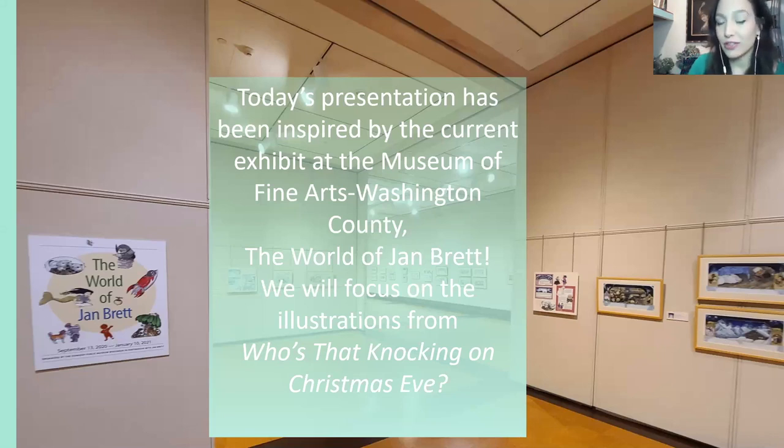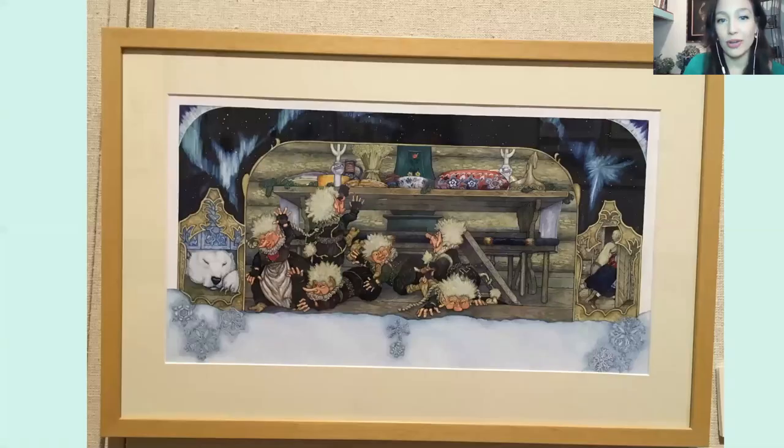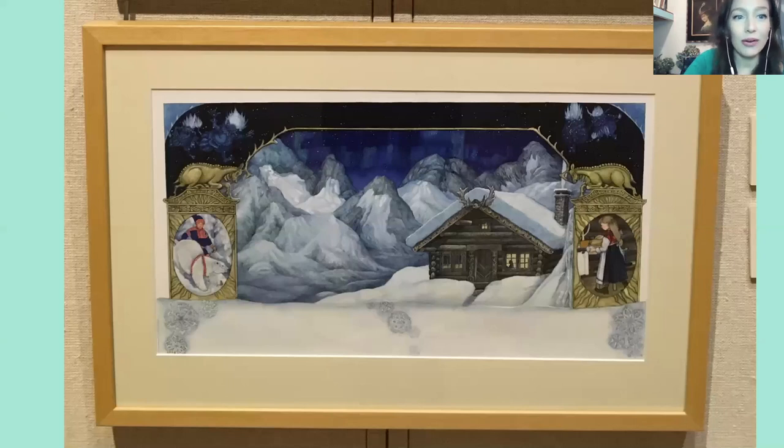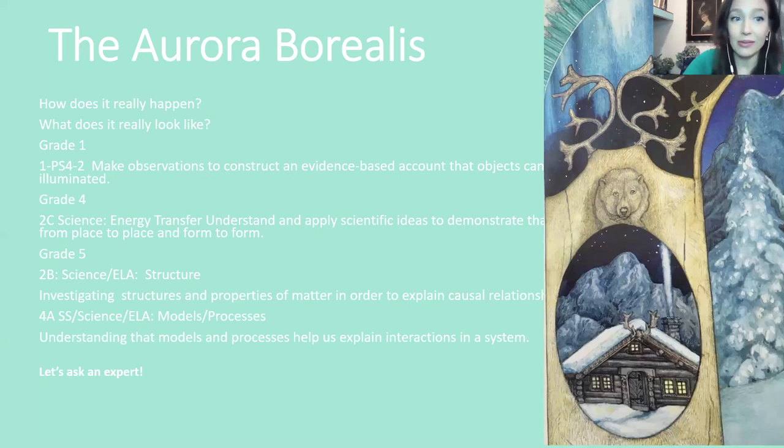These are some of the wonderful illustrations on view right now. If you look in the background, you can see up in the sky a very amazing phenomenon that really happens in real life — that's called the Aurora Borealis. We'll get a chance to hear about this story towards the end of our presentation, and we'll find out how the Aurora Borealis really naturally occurs.